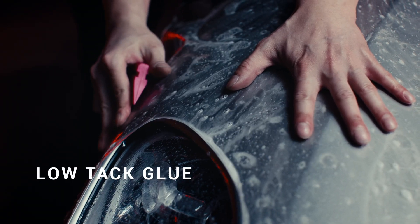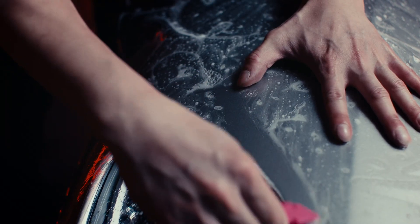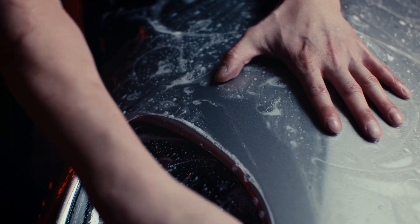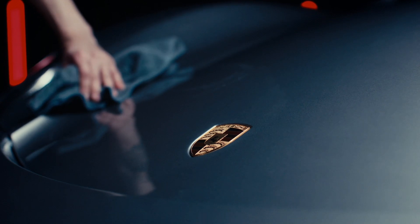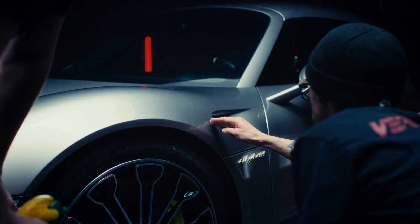Most companies use a super strong glue — it's easy to slap on, sure, but it's a nightmare with the marks and lines it leaves. We developed our own low-tack glue. It sits like a firm and gentle handshake on the car, fitting perfectly to the car's surface. No drama. It leaves your car looking spotless and fabulous. Sure, it might take a little more getting used to at first, but ultimately the end result speaks for itself.